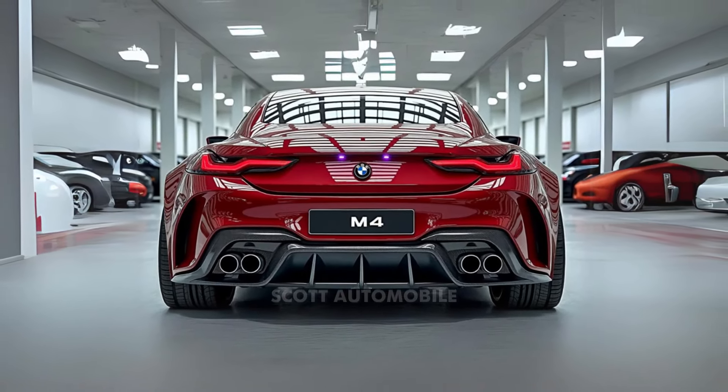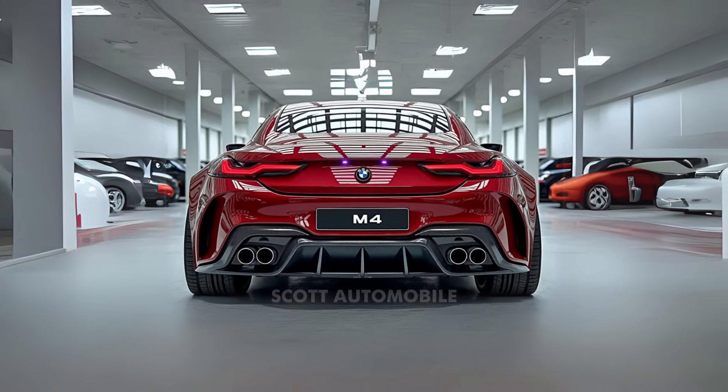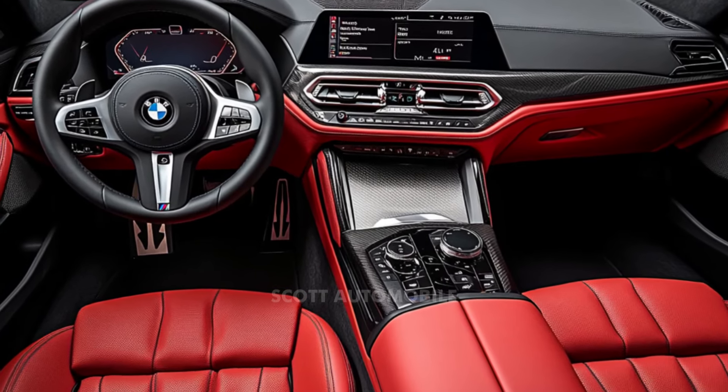Here's a vehicle that fuses precision engineering with raw power, making it unforgettable from start to finish. At the heart of the M4 is an impressive twin-turbocharged inline-six engine that delivers power and acceleration in spades.